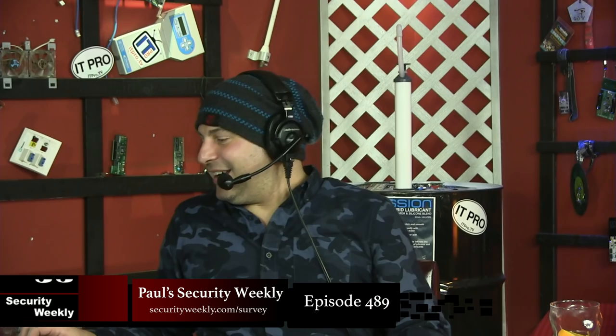Thanks to our special guest Greg Foss for being with us this evening, and all our special hosts — Jeff Mann, Larry Pesce, and Doug White. Thanks everyone for watching Paul's Security Weekly.